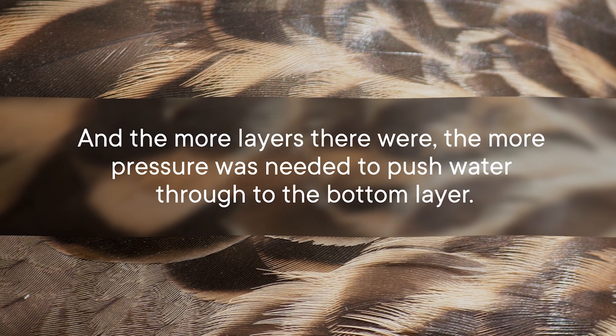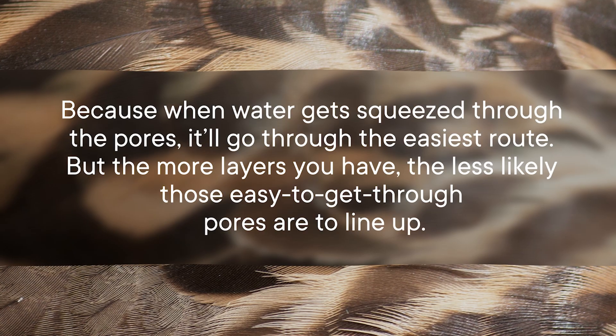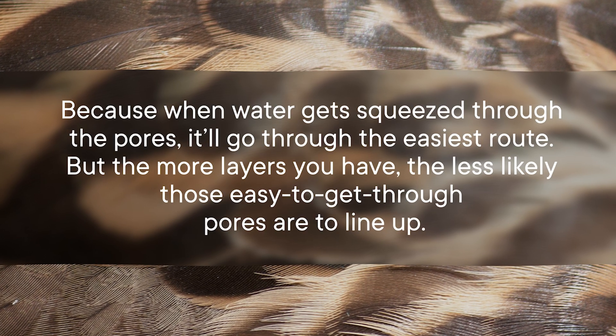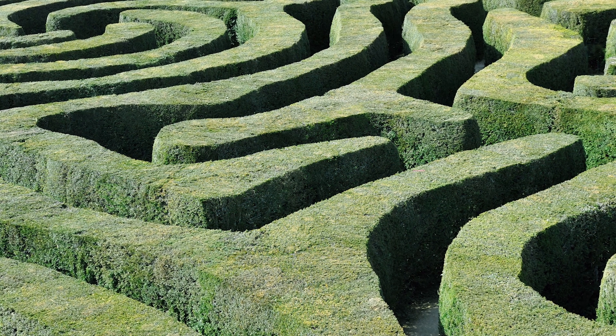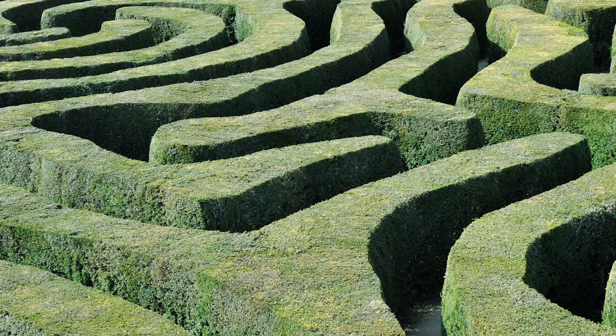The more layers there were, the more pressure was needed to push water through to the bottom layer. Because when water gets squeezed through the pores, it'll go through the easiest route. But the more layers you have, the less likely those easy-to-get-through pores are to line up. Think about it kind of like trying to get through a hedge maze — adding more layers basically adds a bunch of dead ends, and the water ends up trapped.